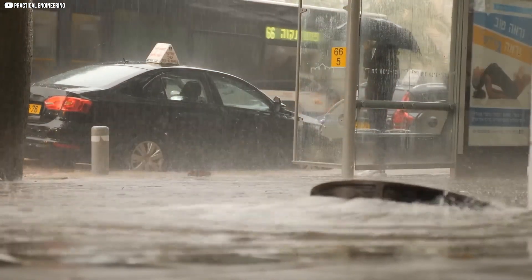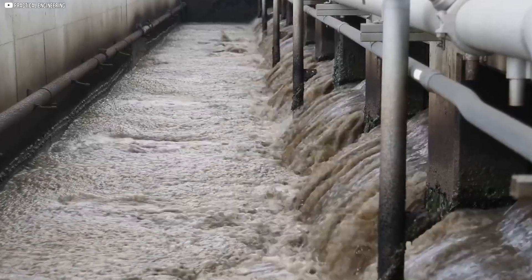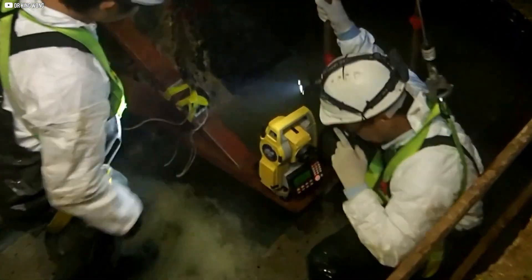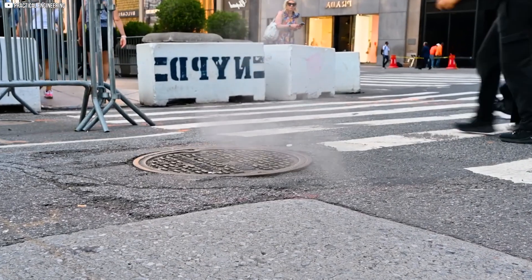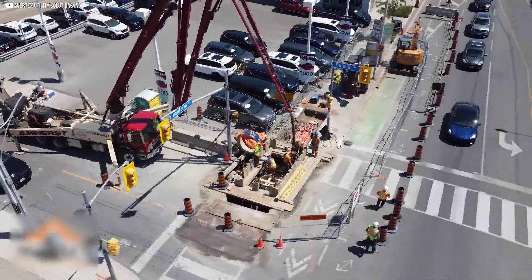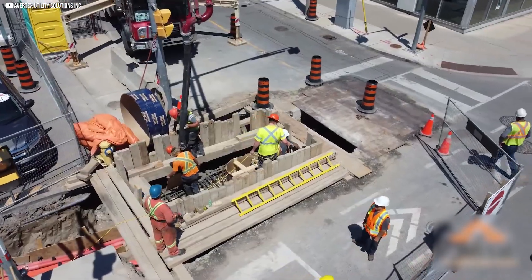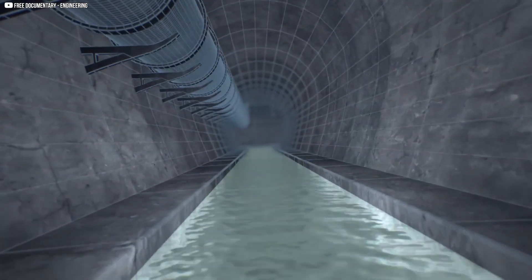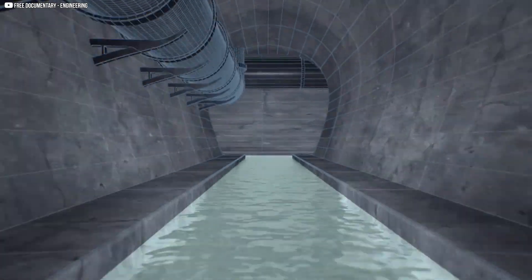During heavy rain, extra water can flood the system. In older cities, stormwater sometimes mixes with sewage, creating overflow risks. Modern cities build separate storm and sanitary sewers to prevent pollution. The system is designed to keep waste moving, prevent flooding, and protect public health. Though hidden, the sewer network is one of the most essential parts of a city's infrastructure.